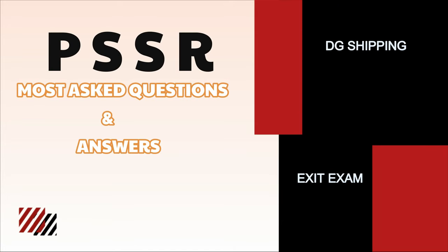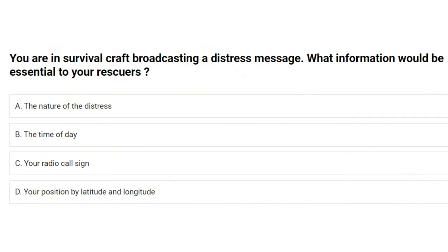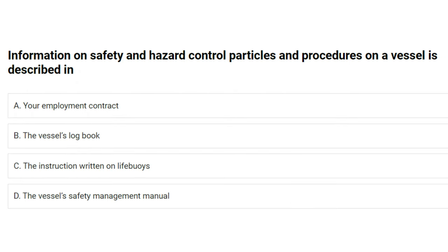You are in a survival craft broadcasting a distress message. What information would be essential to your rescuers? A) the nature of the distress, B) the time of day, C) your radio call sign, D) your position by latitude and longitude. The answer is D: your position by latitude and longitude.